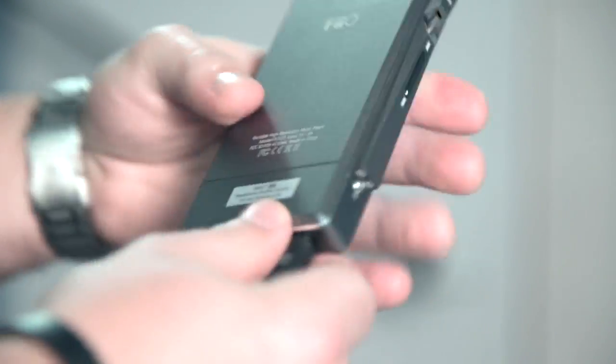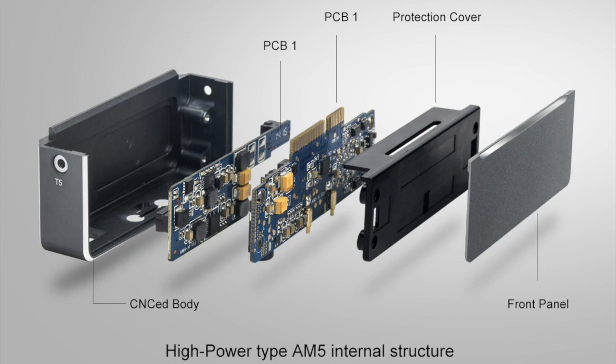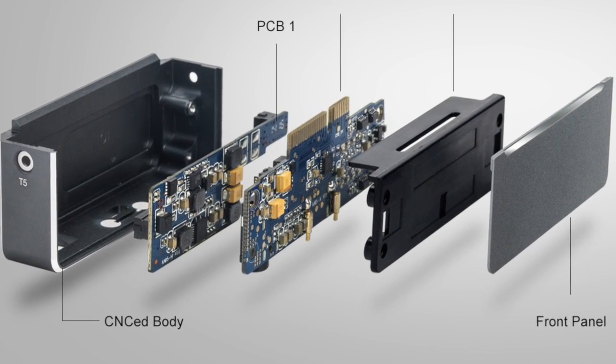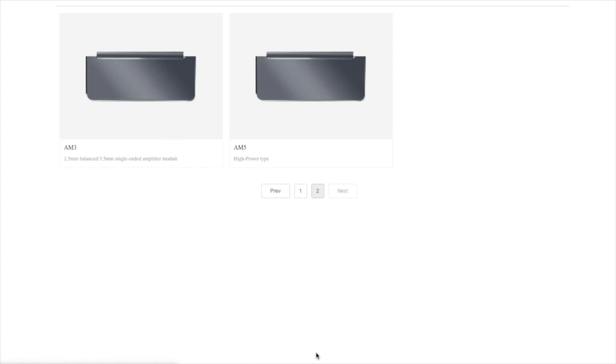If you are familiar with the FIO X7, then you are familiar with the various additional amp modules for this player — perhaps the A5, which is a high power module, and various other modules for different power needs and or headphone types.